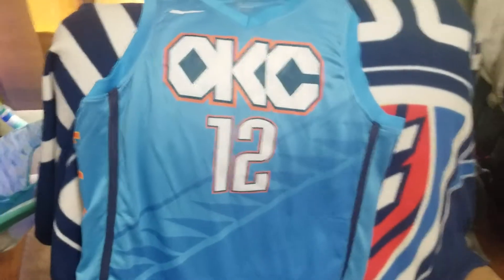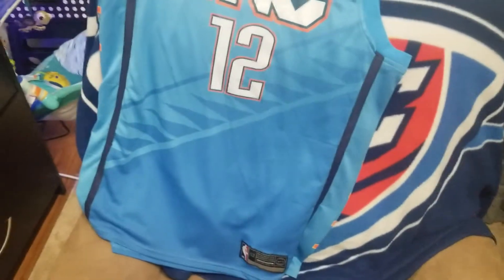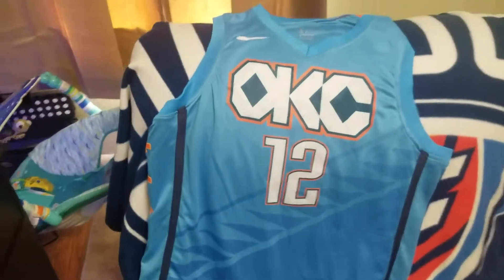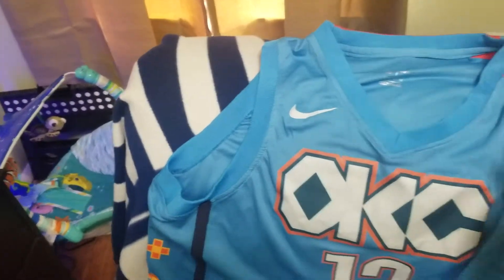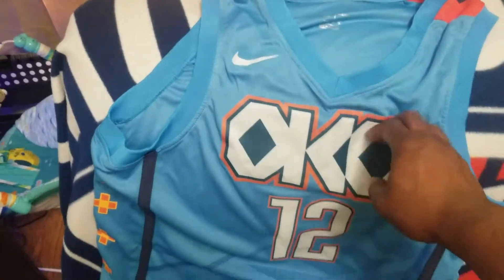So I was like, look, let me hop on DHgate and see if I can find a custom jersey and give it a shot. And it looks good — like I said, it's the city version, the logo, and it is screen printed.